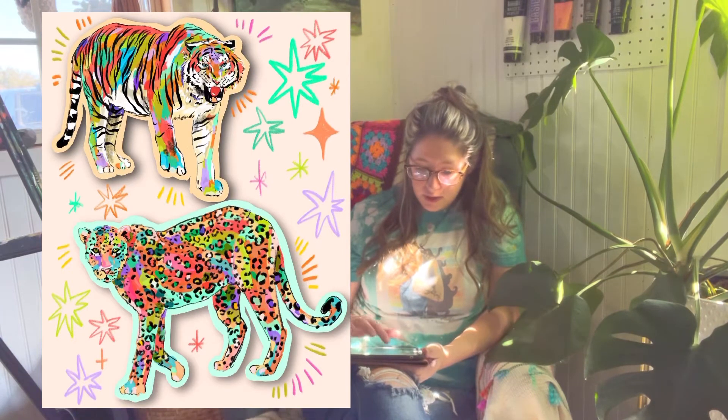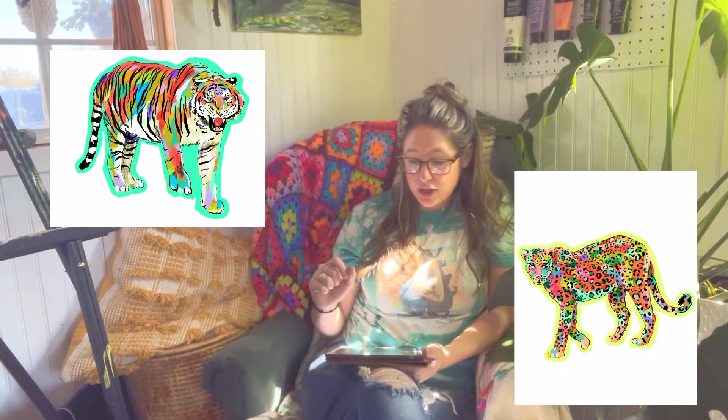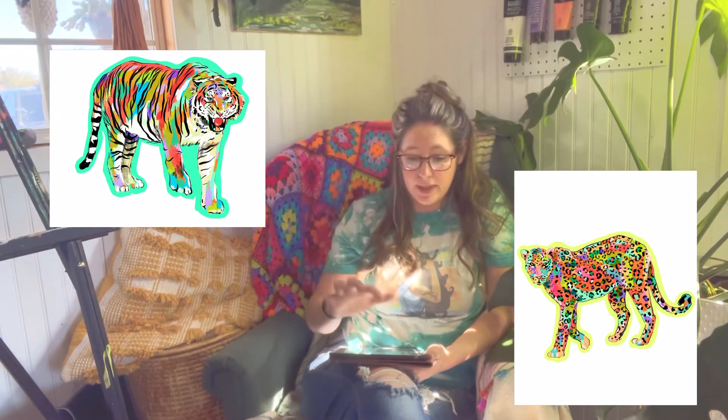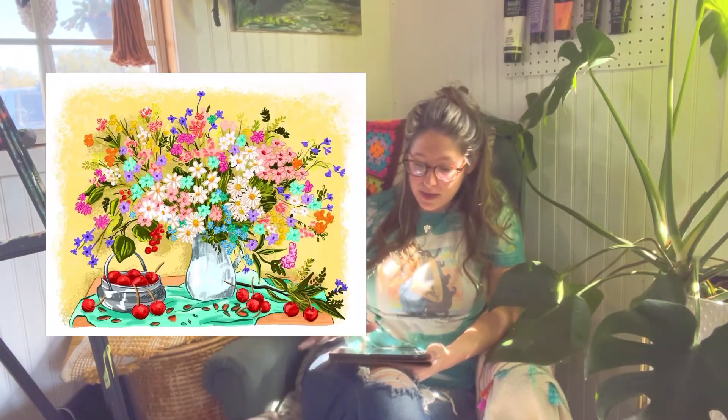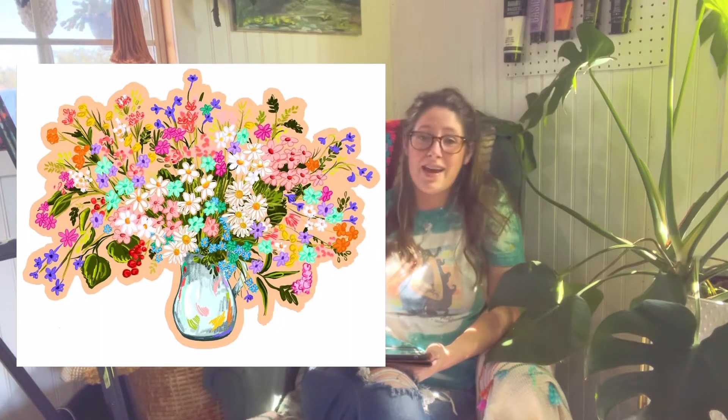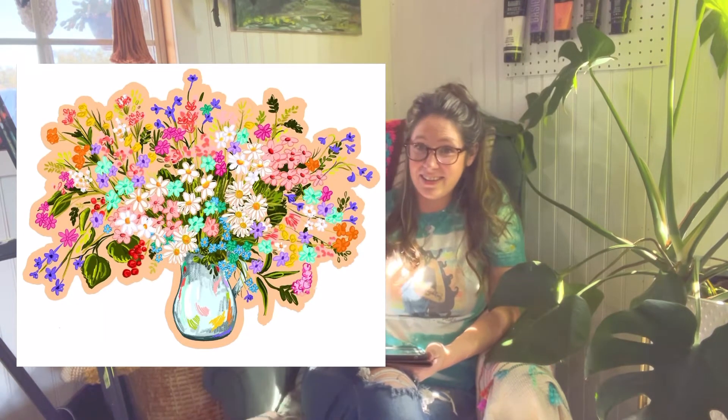I did these two — one tiger and one leopard — which I actually made into stickers, and there will be a small shop update here in a little bit. Along with my still life flower, I also made that into a sticker which I'll show y'all here.